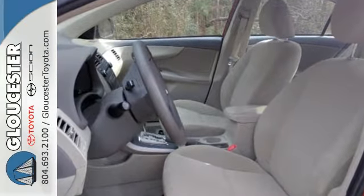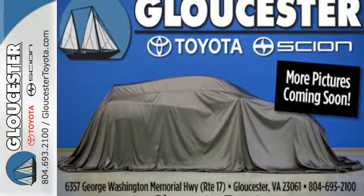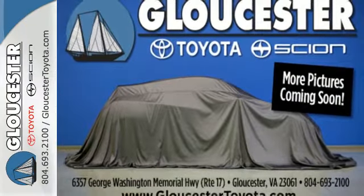There's good reason why the Corolla is one of America's best-selling cars, with its superb fuel economy, stellar safety ratings, excellent handling, and unsurpassed reliability.